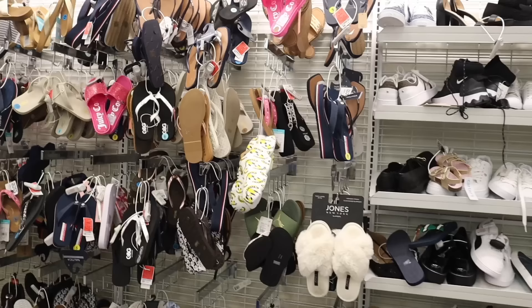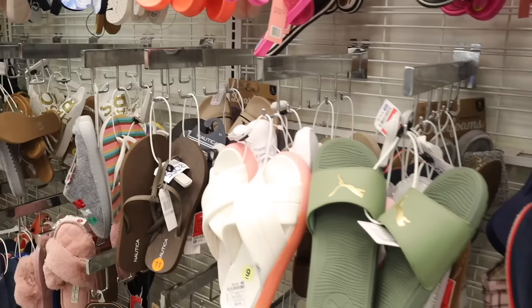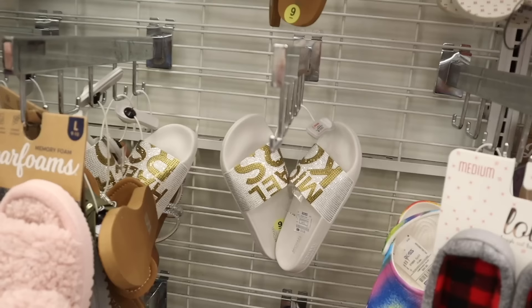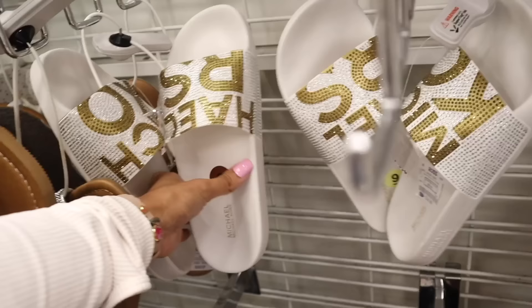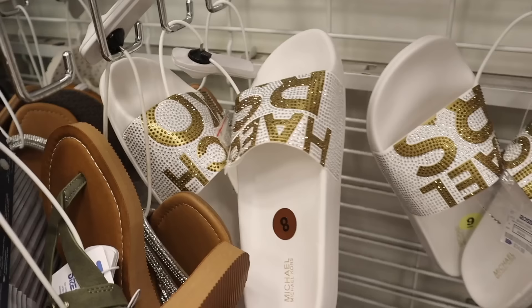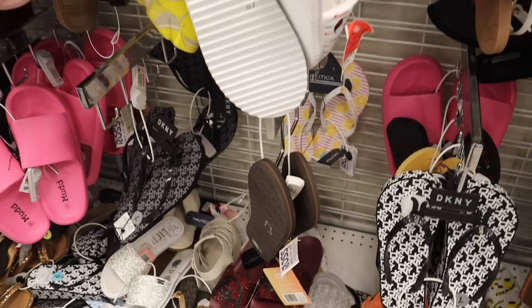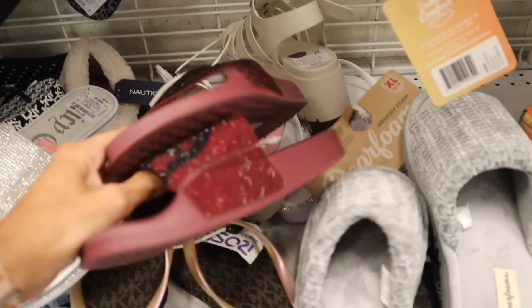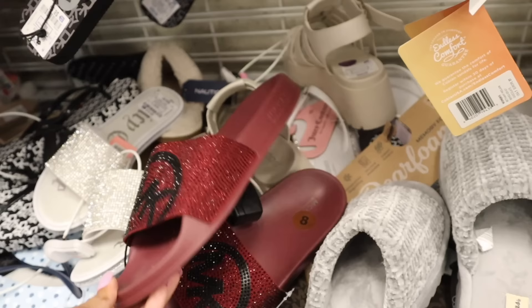Turning around, they have a bunch of slides and flip-flops on the back wall, plus slippers. Look at these Michael Kors bling slides — obsessed! This one is $35 in a size 9, with another size available too. Really pretty — hopefully they bring in some rose gold ones. They also have a maroon Michael Kors plain slide, also around $35, and there's only one left — definitely a rare find.